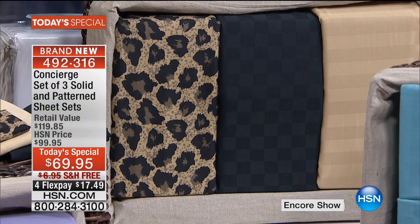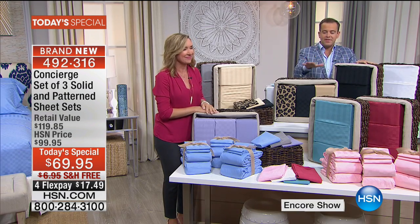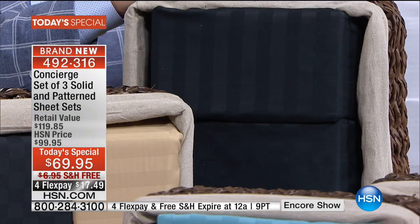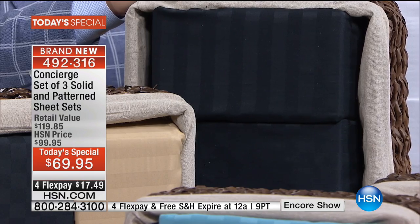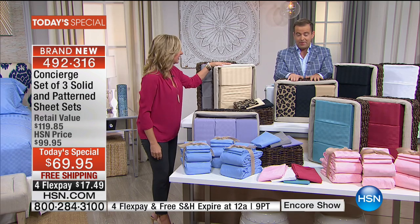Beside it is solid black. Rick, how many do we have in the leopard option and in the solid black? With everyone who pre-ordered, we have fewer than 3,000 left in the leopard.